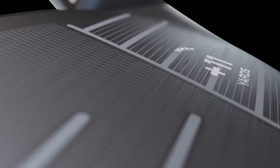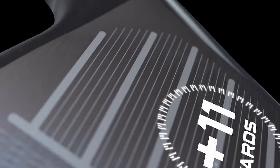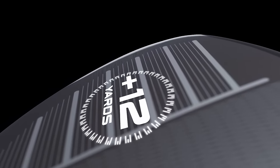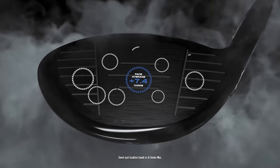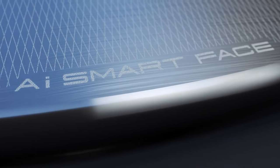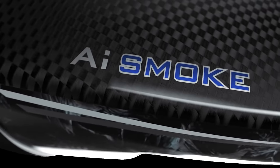On the AI Smoke, their new Smart Face has been real good this year. They put thousands of swings into their supercomputer — around 250,000 simulations — to get the topography you see on the back of the face. It looks almost like a mountain range. That variable thickness allows for more ball speed on miss hits, better spin rates, and pretty much optimal conditions from wherever you might strike it.